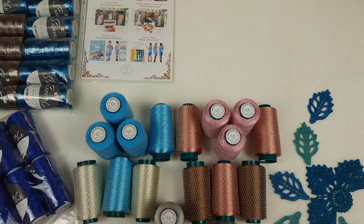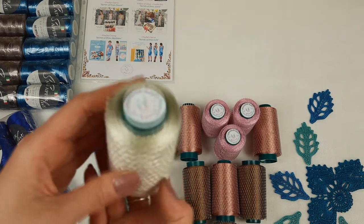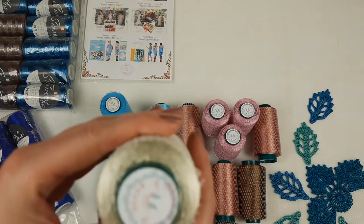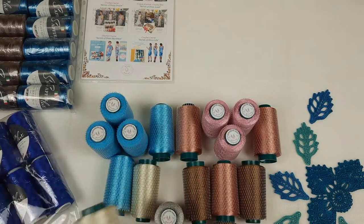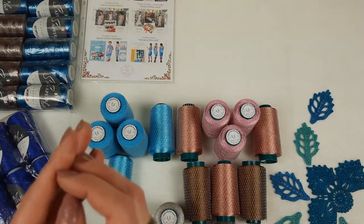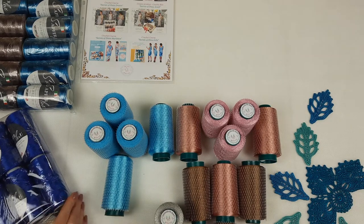We have here three cones, so each cone has 100 grams — 1500 meters in total. As I mentioned, this thread is very thin but it's really incredibly beautiful and high quality. And we can make smooth color transitions by using such a thin thread. So this package is ready.